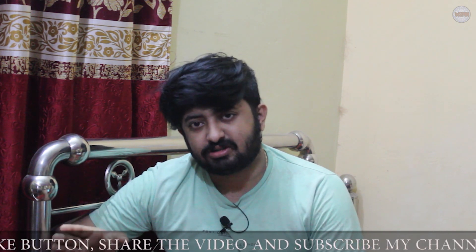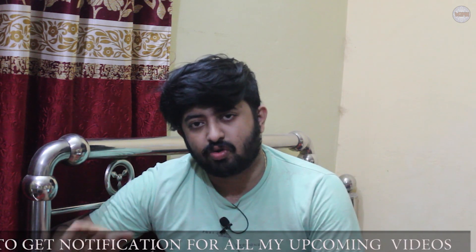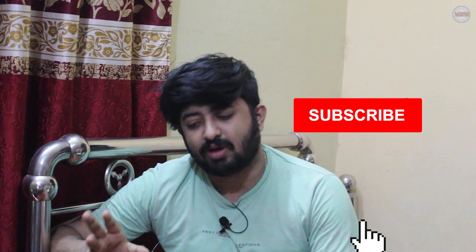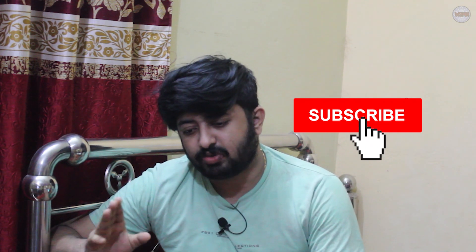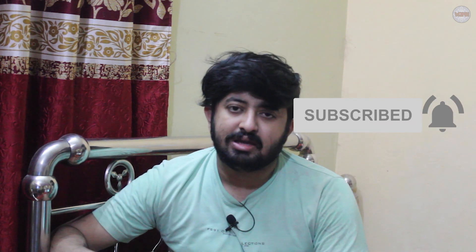I hope you've understood this video. If you liked it, please give a thumbs up, don't forget to subscribe to my channel, hit the bell icon, and press all to get notifications for upcoming videos. Check the i-button for more interesting and helpful videos. Thank you for watching — see you in my next video.